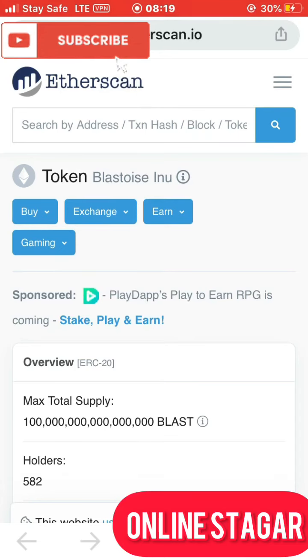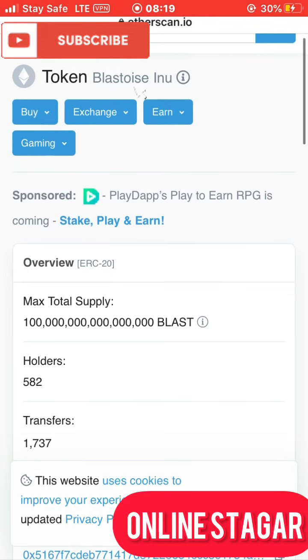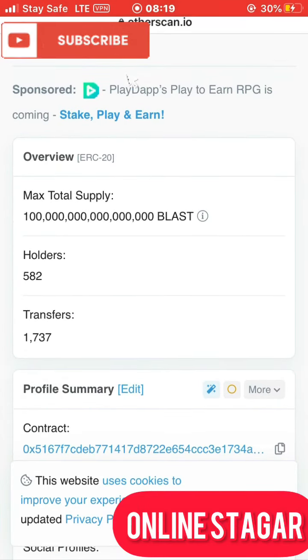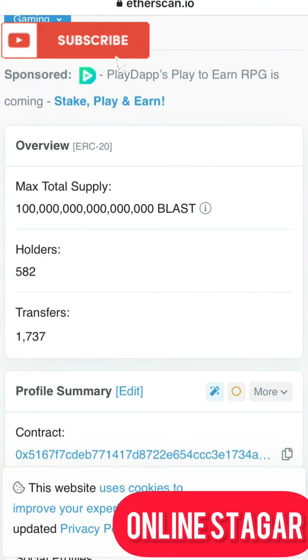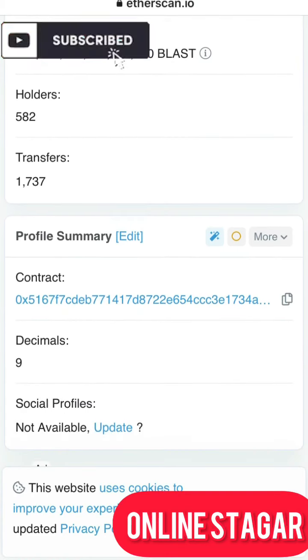Coming down to the Etherscan of Blastoceno, as you can see it has a supply of 100 billion, total holders of 582, and total transfers of 1,753. This coin was just listed on CoinMarketCap a few minutes ago, and already has these numbers for total supply, holders, and transfers, which means this coin is actually doing well in the crypto space.